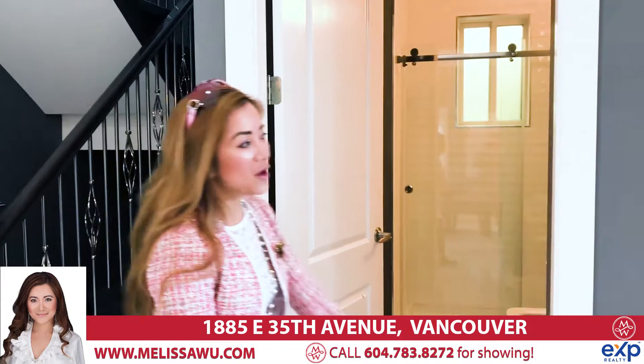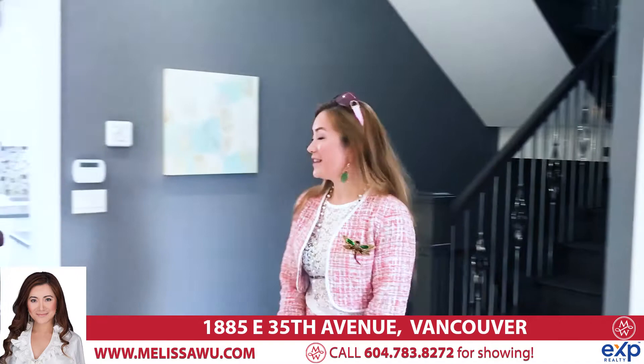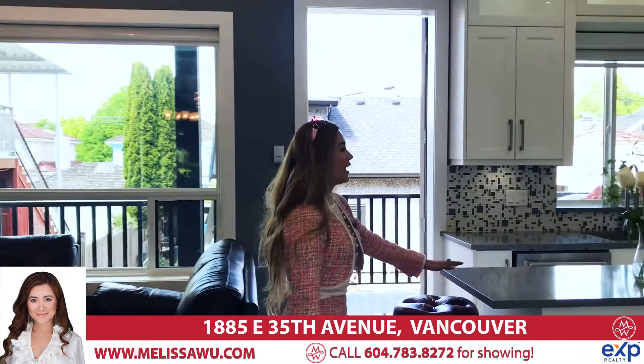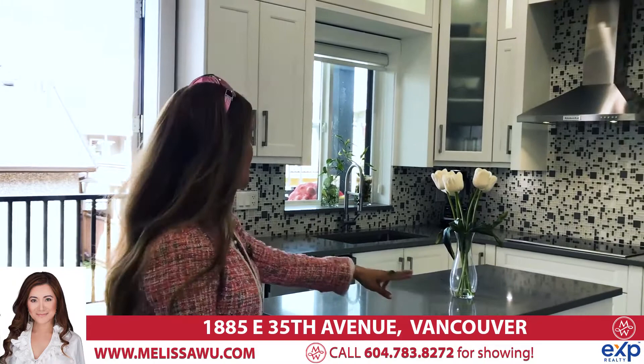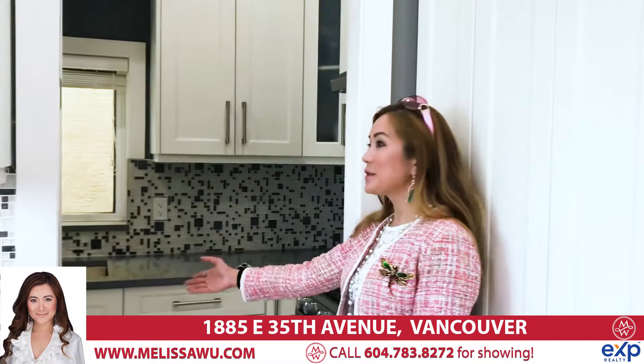So on the main floor, this den — you can use it with a day bed or as your office space, and you can use it as a bedroom because you can take a shower. Very convenient. Over here we have our family room where you can seat your whole family and watch movies. And we have an island and a gourmet kitchen with stainless steel appliances — fridge, cooktop, dishwasher, and lots of pantry space. In here we also have a gas cooktop and a gas stove, double sink, and laundry is in here as well.